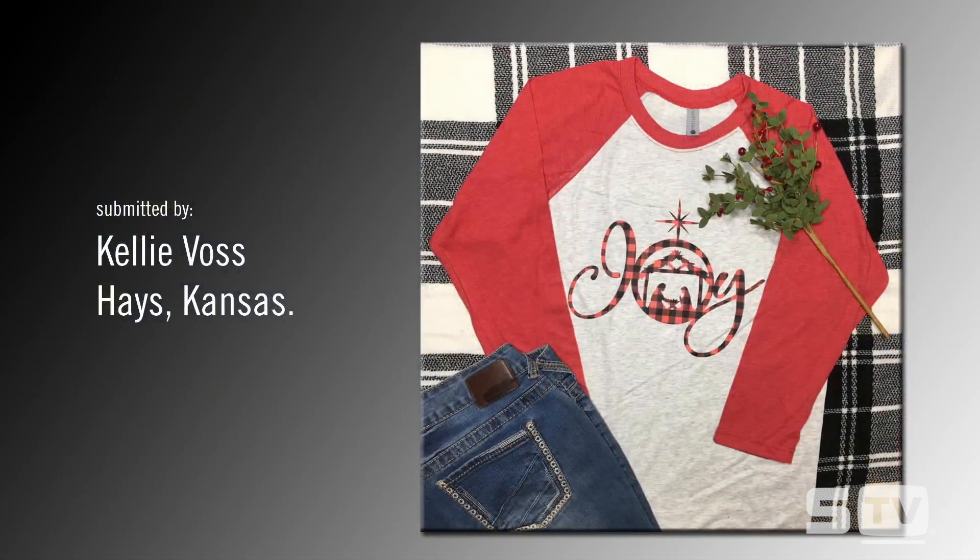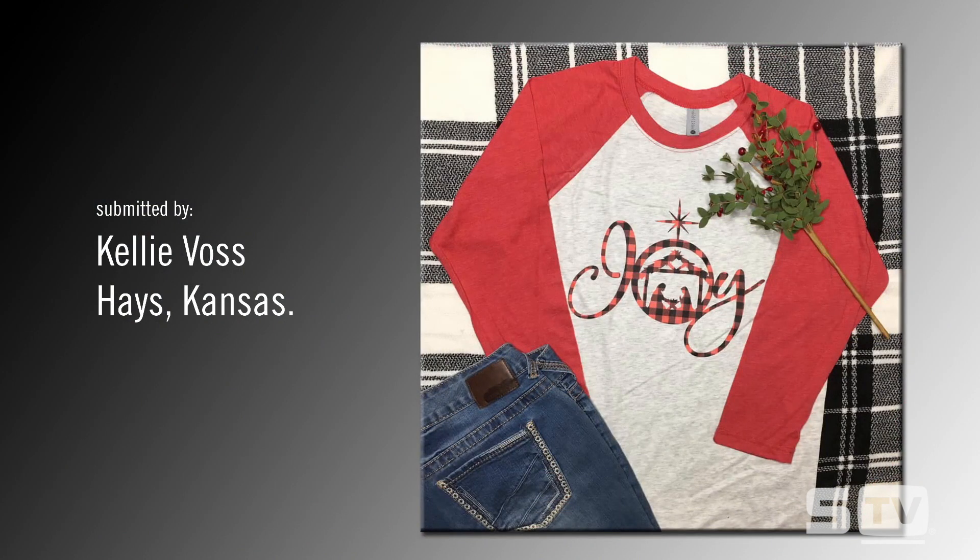We also have a special announcement on a new product that we'll be launching a little later in the broadcast. But first, let's look at this week's Look of the Week, submitted by Kelly Voss from Hayes, Kansas via Facebook on our Saturday Show and Tell. She used buffalo plaid perfectly for Christmas, pairing it with a raglan t-shirt — red and black pattern with red sleeves. Definitely a trending look.